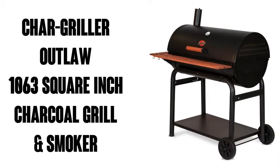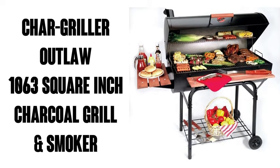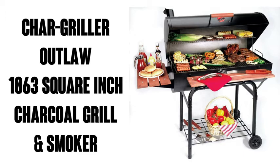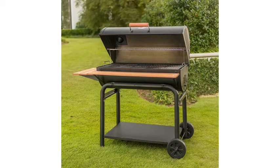Hi, this is Watson from 9-1-1 Studios, and today we're going to look at the Chargriller 2137 Outlaw. It's a 1,063 square inch charcoal grill slash smoker. It has about 1,500 ratings on Amazon with an average of 4.4 out of 5 stars. Nice.